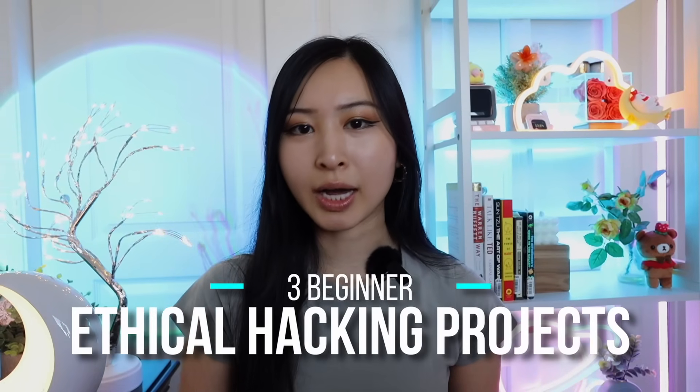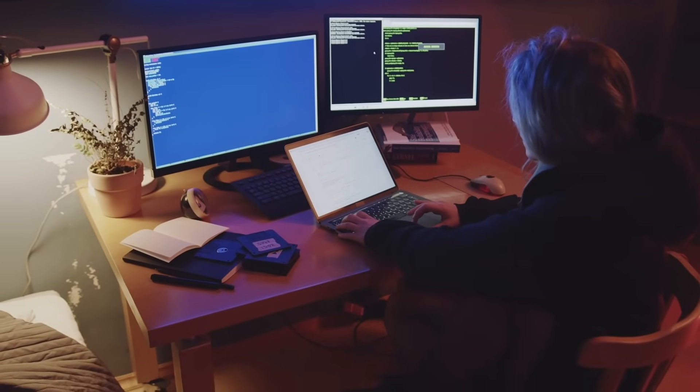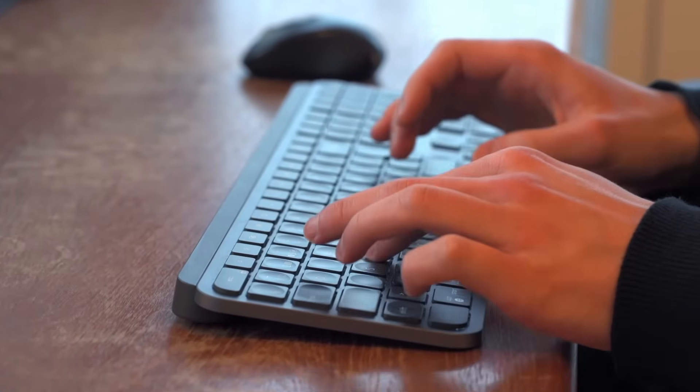Here are three beginner ethical hacking projects to work on. Number one is your first web application scan using Burp Suite. Number two is building your own Kali Linux home lab. Setting everything up from scratch is going to teach you a lot, especially if you run into issues and learn how to troubleshoot them, giving you an ethical hacking home lab for future CTFs, different projects, or just testing cybersecurity tools. Because Kali Linux has most of the pentesting tools you'll need, it's basically an all-in-one — highly recommend setting one up yourself.